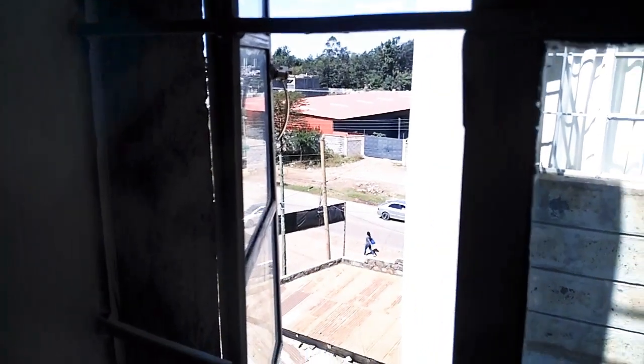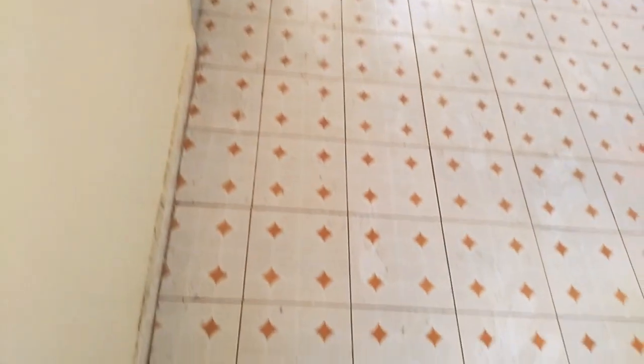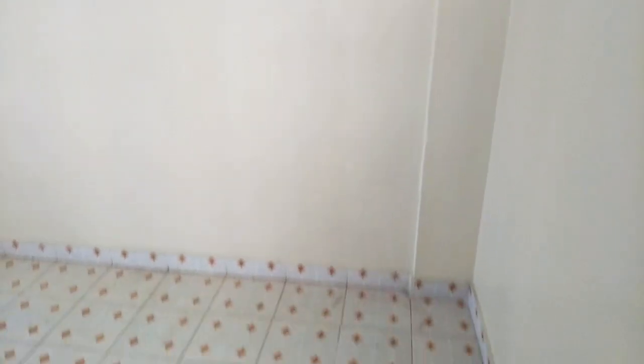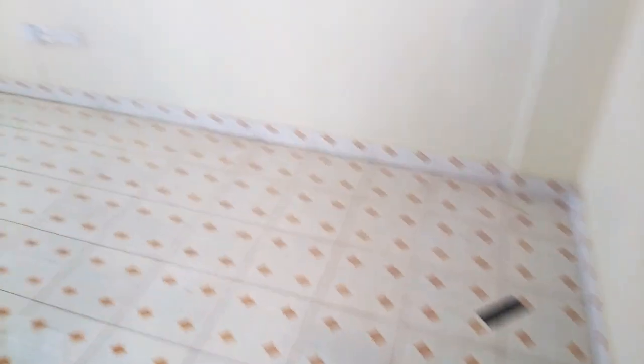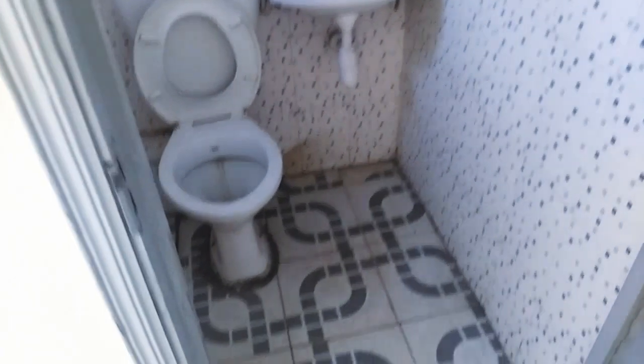This apartment goes for 7,000 per month. When moving in, you'll come with 7,000 for rent, another 7,000 for deposit, 2,000 for water deposit, and 2,000 for power deposit.